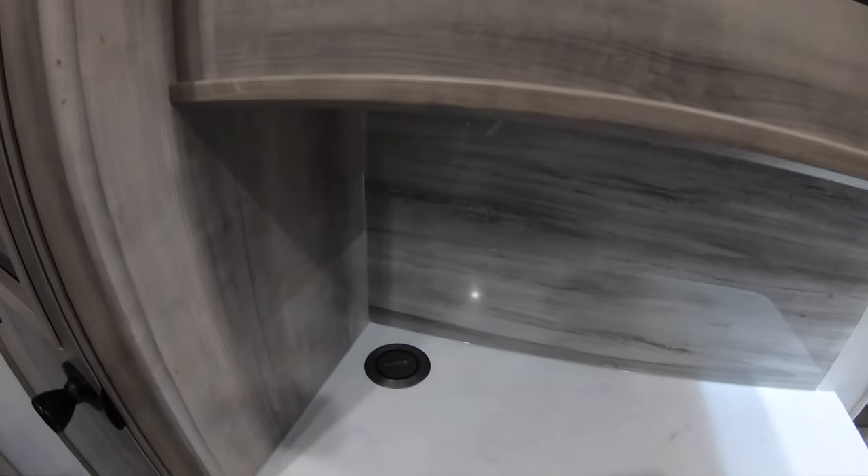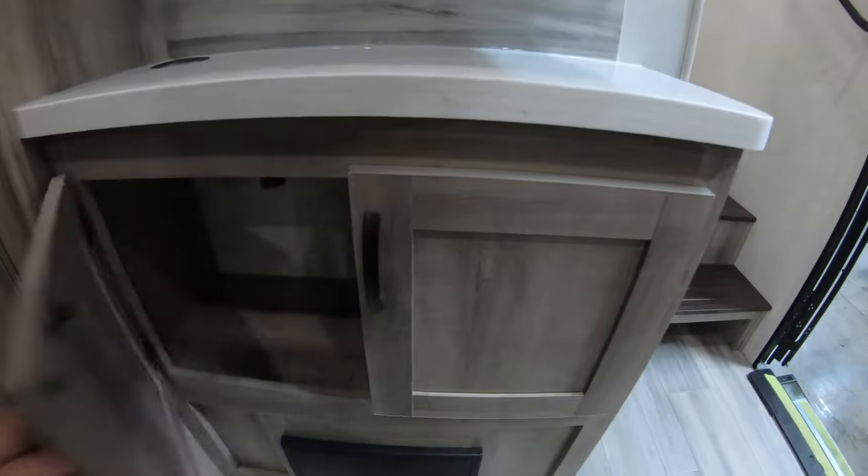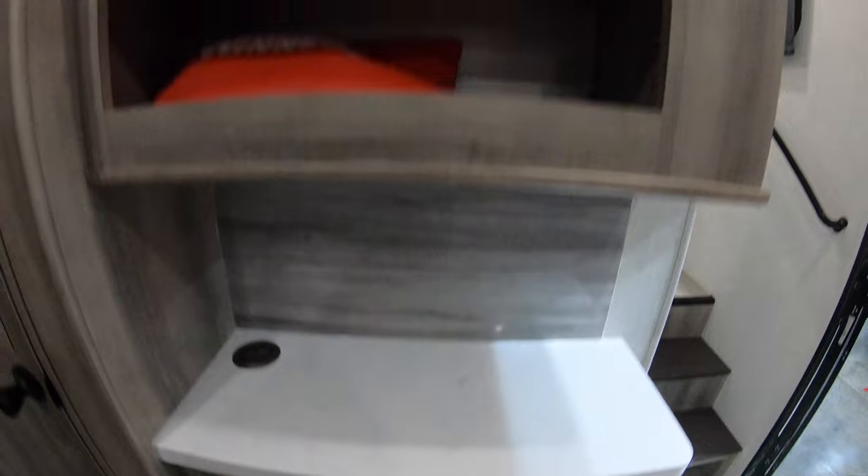Over here you can see your wireless cell phone charger — just put your phone on there and it charges right up. You've also got cabinets down below and up above.